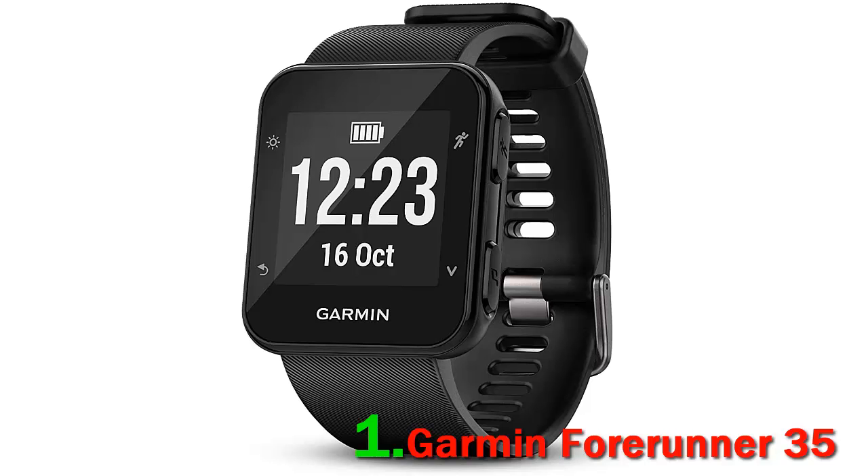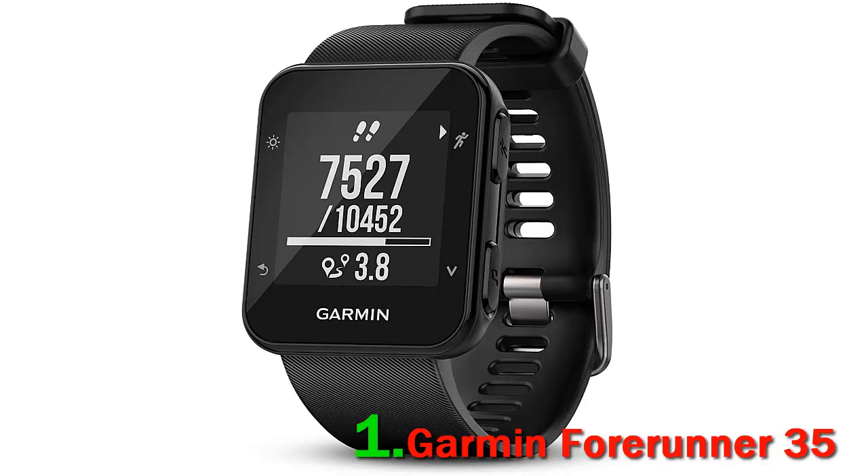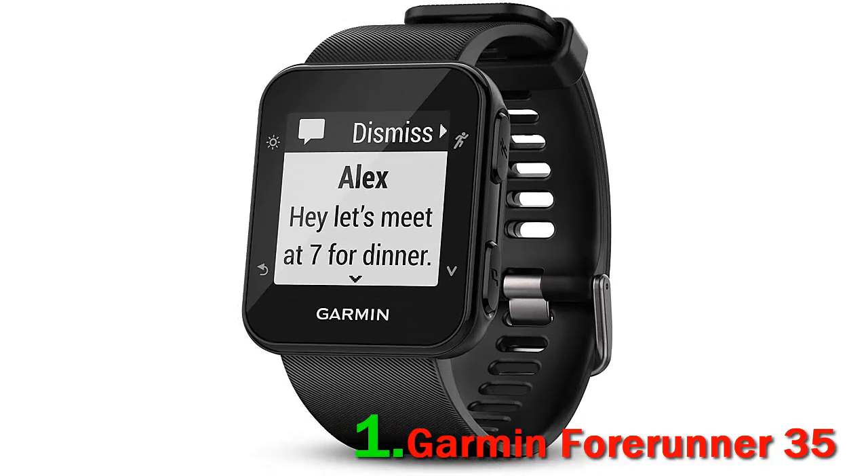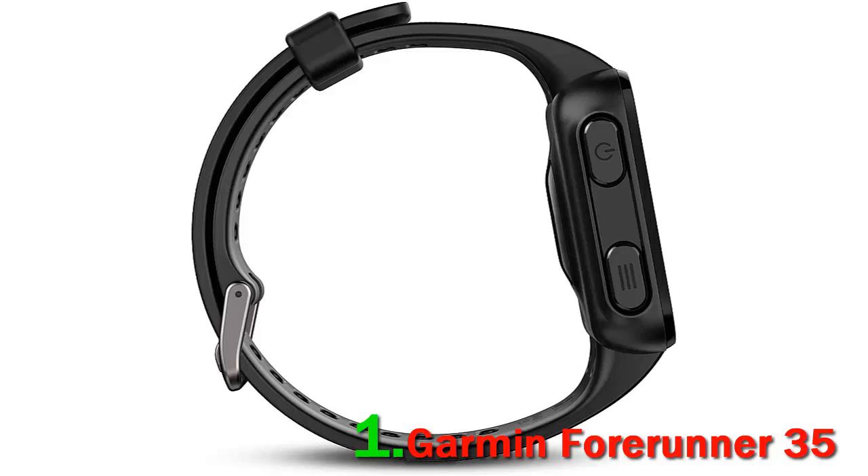Number one: Garmin Forerunner 35. The Garmin Forerunner 35 is a watch made for fitness fans. This GPS running watch allows you to track exactly how long your jogs, walks, or runs are. If swimming is your forte, you can take your watch into the pool to track swimming records, thanks to the waterproof features. As you use this watch through your daily routine, you are able to stay connected with your phone using smart notifications.